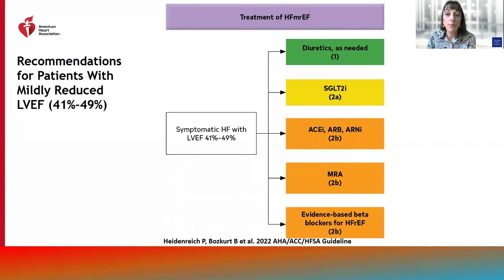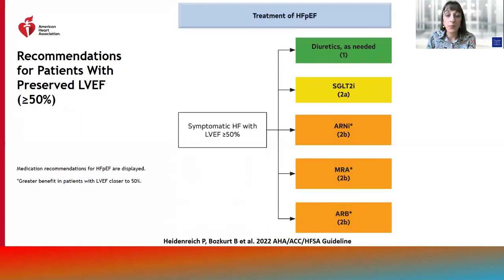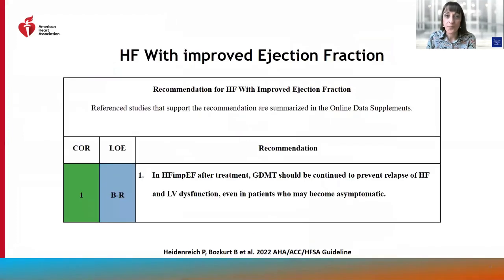In patients with heart failure with mildly reduced ejection fraction, i.e., those with EF between 41% and 49%, SGLT2 inhibitors have a class 2A indication, and ACE inhibitors, ARB, ARNI, MRA, and beta blockers have class 2B recommendations. In patients with heart failure with preserved ejection fraction, SGLT2 inhibitors again have a class 2A recommendation; ARNI, MRA, and ARB have class 2B recommendations. Beta blockers are not included in recommendations for patients with heart failure with preserved ejection fraction. In heart failure with improved ejection fraction after treatment, guideline-directed medical therapy should be continued to prevent relapse of heart failure and LV dysfunction, even in patients who may become asymptomatic.